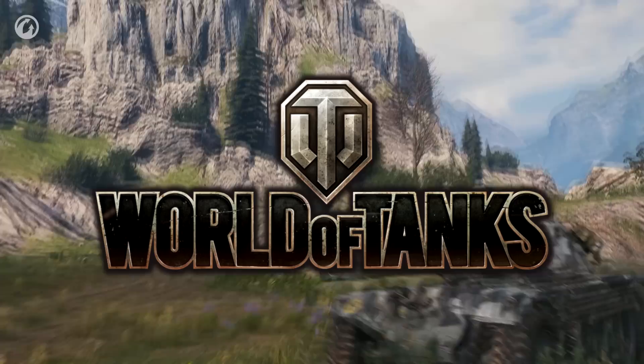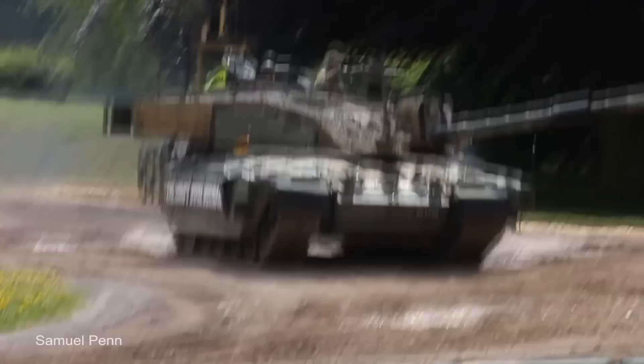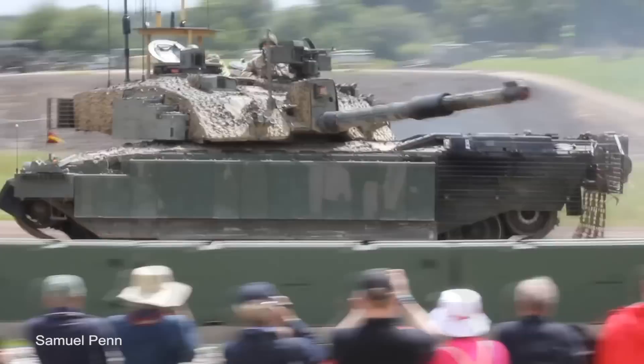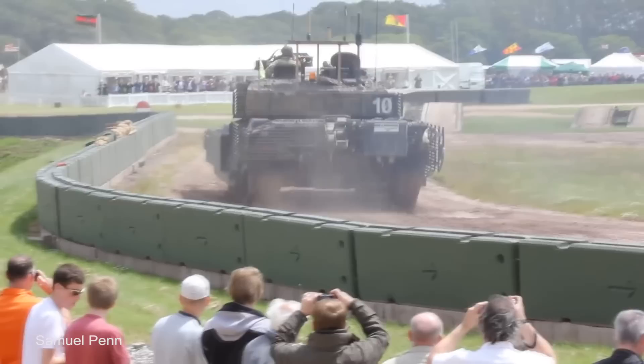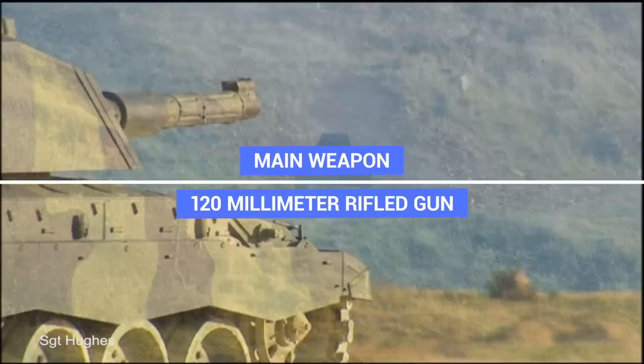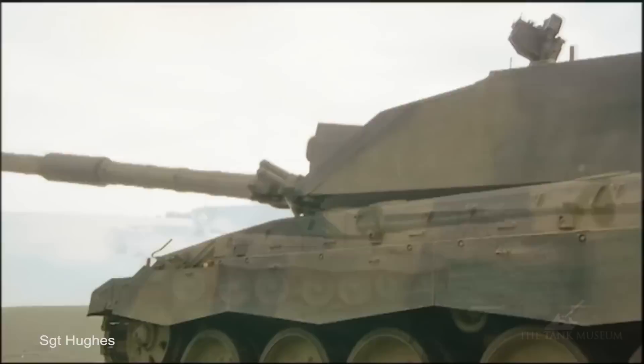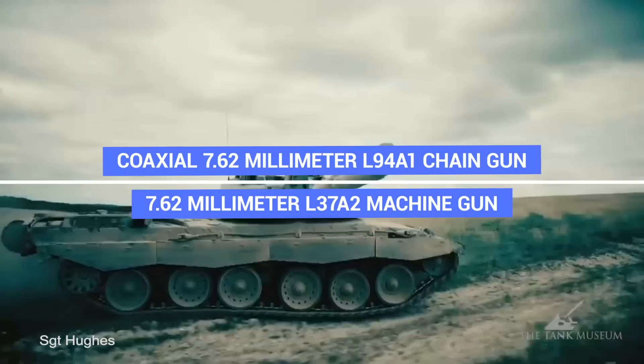Number 12: Megatron Challenger 2. The Challenger 2, often referred to as Megatron, is a main battle tank used by British troops and one of the most effective tank designs used by any military force. It entered service in 1998 as a replacement for Challenger 1. At just over 44 feet long, including its 120mm rifled gun, and just under 14 feet wide, the Megatron weighs at least 75 tons, but can be up to 10 tons heavier with certain configurations. It's powered by a 26.1-liter V12 engine with a top speed of 37 miles per hour.